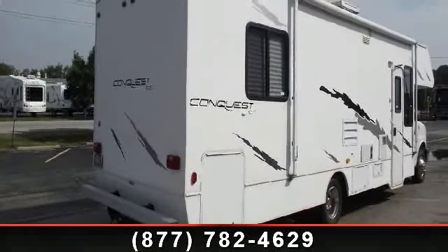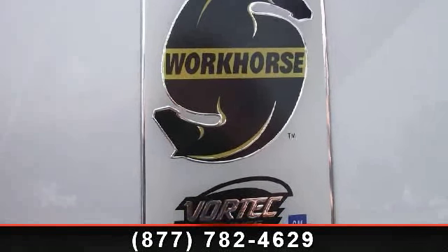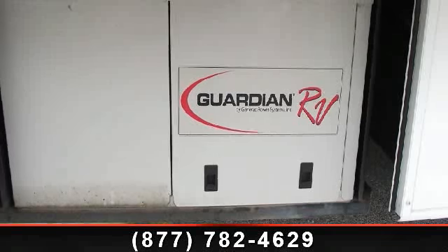This unit is equipped for short trips, lengthy vacations, or even full-timing. Let us put you in the right RV for your needs. Call the dealer now for more information.